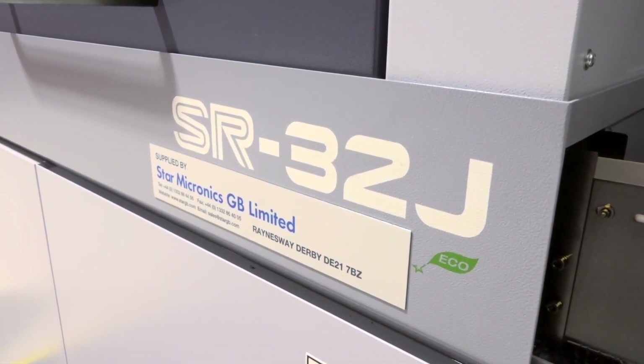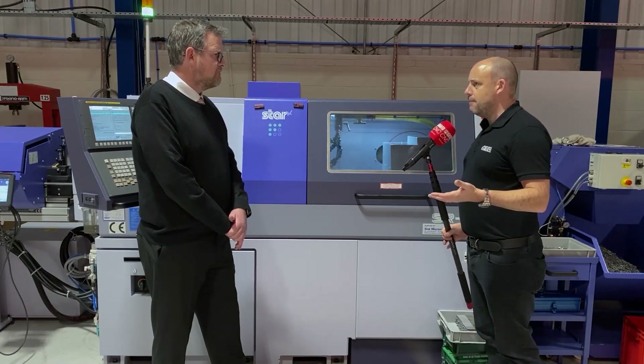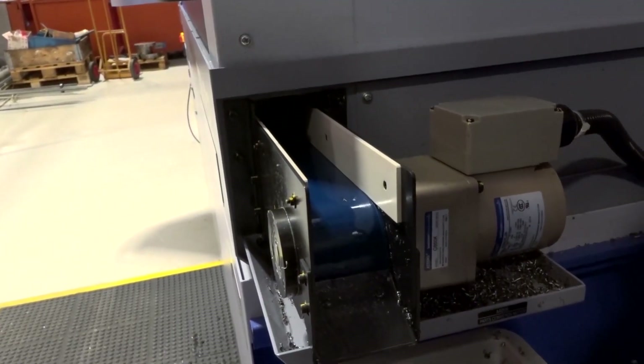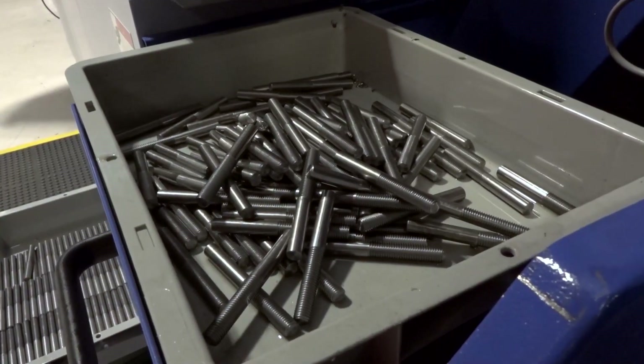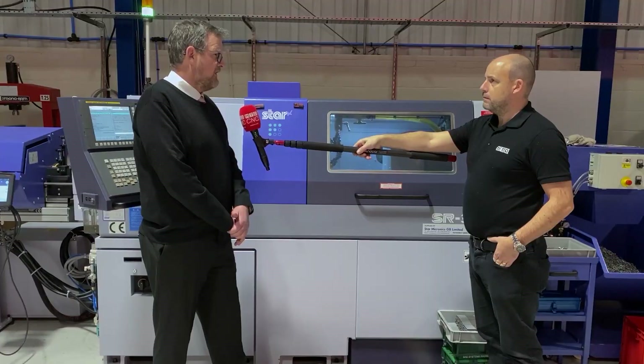Would you agree that the flexibility these machines offer now opens up a myriad of options when you're manufacturing? They do, yeah, because it's all computerized driven now — you can write the program in our CAD room, send it down by the internet and it's on the machine and ready to go.